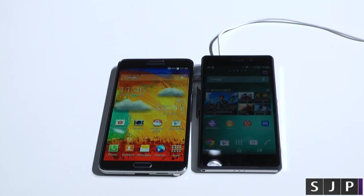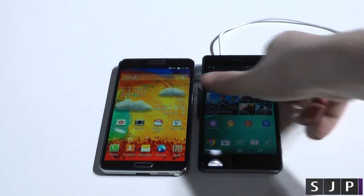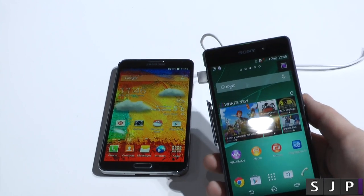So as you can see, we've got the Galaxy Note 3 here and the Sony Xperia Z2. Now, you can probably see the difference — this has actually got a much brighter display than the Galaxy Note 3. But when you actually pull it up, as you can see there, it's still not very, very bright, even though it is at full brightness.